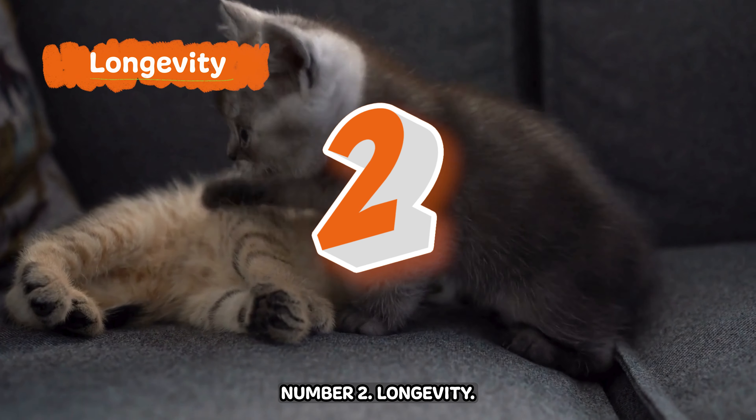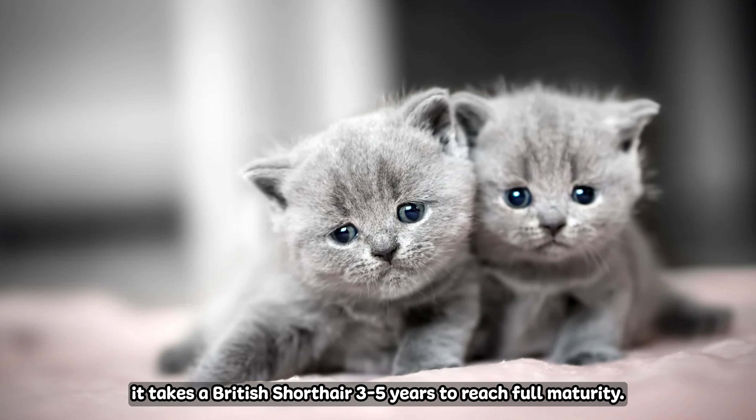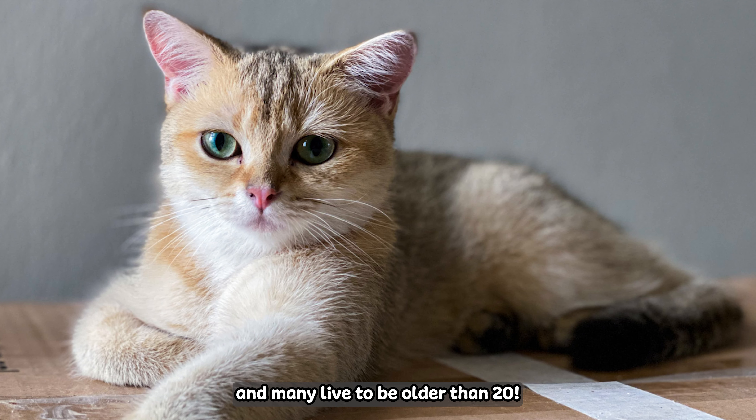Number two: Longevity. Unlike most cat breeds, it takes a British Shorthair between three to five years to reach full maturity, so they may stay playful longer than your average cat. The British Shorthair's life expectancy is quite impressive, and many live to be older than 20.